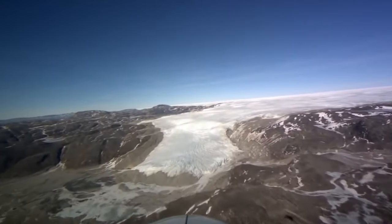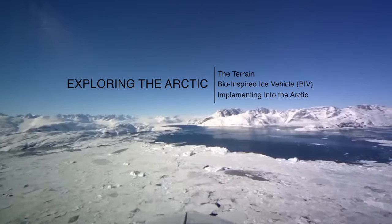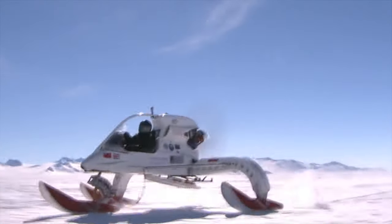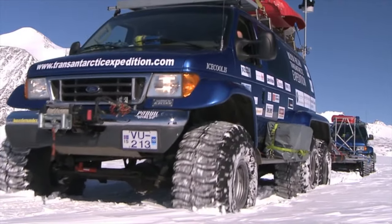Overall, I have explained the harsh terrain that land-based exploration vehicles of the Arctic must face, the bio-inspired ice vehicle, and how it will be implemented into the Arctic. The BIV is just one example of how mechanical engineering can contribute to the exploration of the Arctic. It shows that we were able to provide a solution to help overcome the harsh terrains that Mother Nature has to offer.